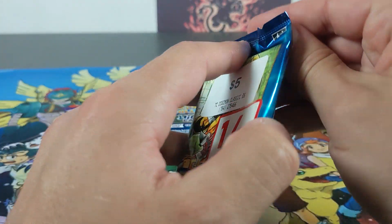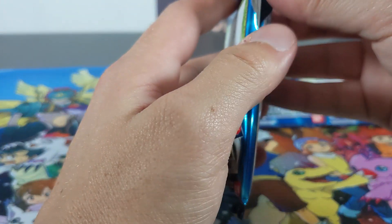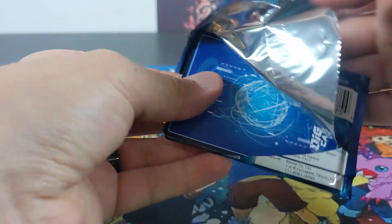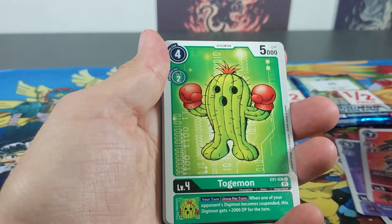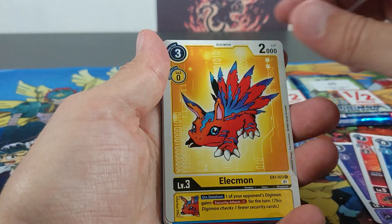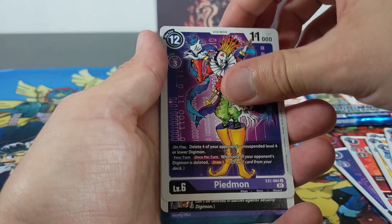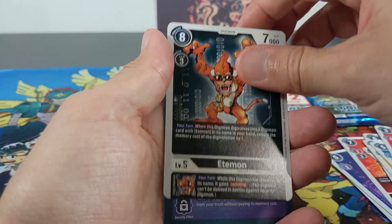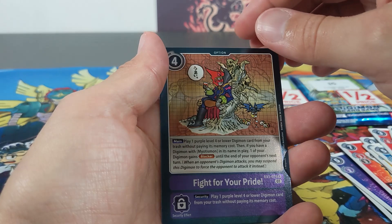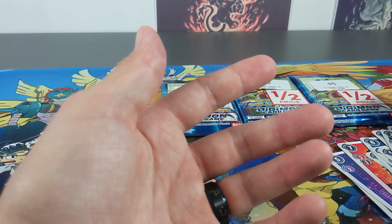Next booster pack. It's exciting — I really love opening up cards. It's always exciting to see what you get, especially if you get an alternate art you weren't expecting. The rarer ones are great, but the alternate arts are really cool. Isn't Piedmon just a crazy-looking Digimon?